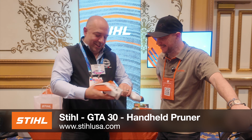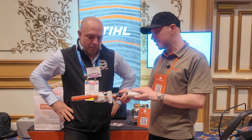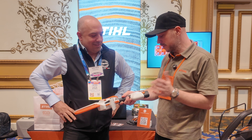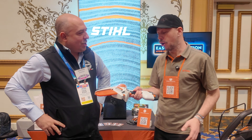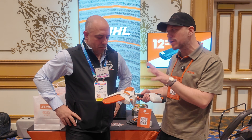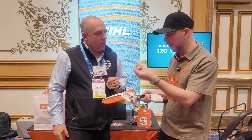I'm here with Louis at Steel. Tell me a little bit about this new pruner. We have the GTA 30 — it's the big brother of the GTA 26 that we introduced several years ago. The biggest difference is that we can put two batteries in, giving a little bit more run time and more power. We get up to 160 cuts per battery, so for a handheld pruner, 160 cuts will get you through yours. We recommend putting a bit of oil around the chain every 40 to 50 cuts.